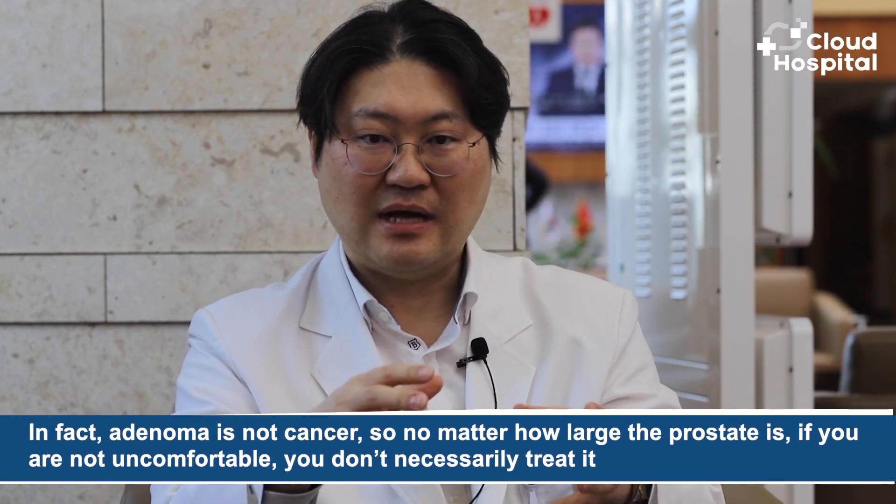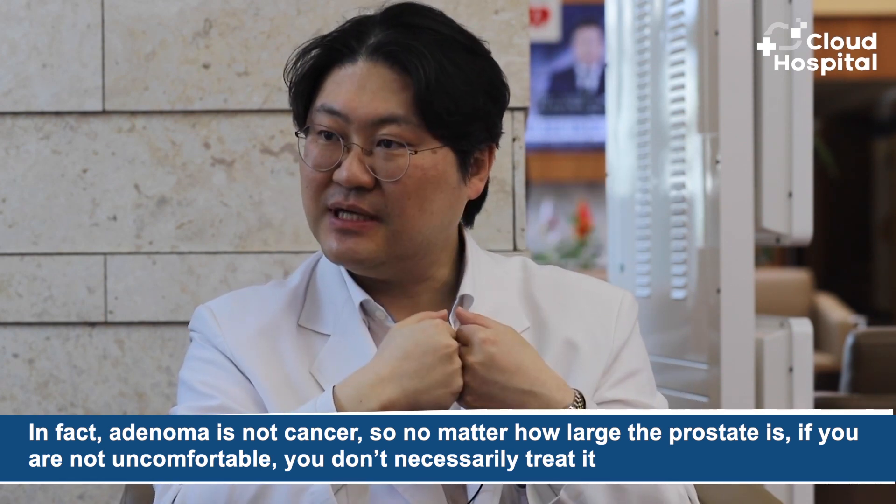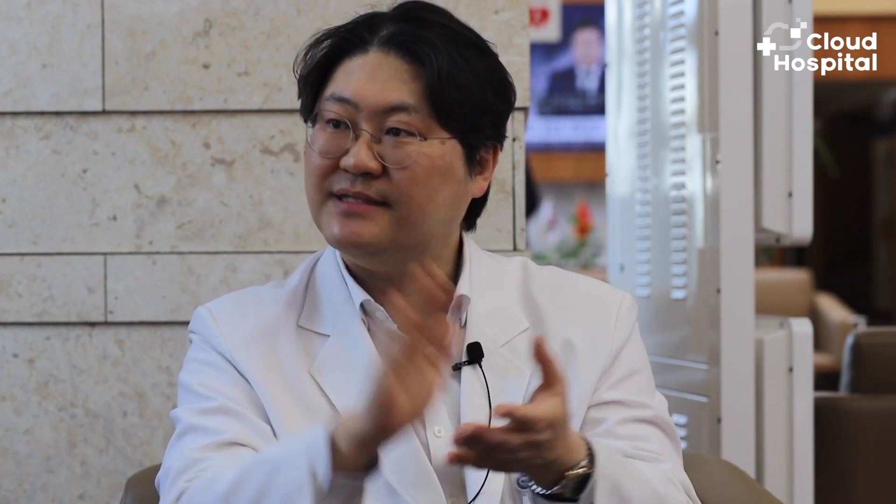Just like cancer, does adenoma also have stages or levels, and what kind of treatment does each stage require? We don't usually divide it into stages 1, 2, 3, 4 like cancer, but symptoms or size can be divided into moderate and severe. Because adenoma is not cancer, no matter how large the prostate is, if you are not uncomfortable you don't necessarily treat it — you can do regular examinations and just observe it.